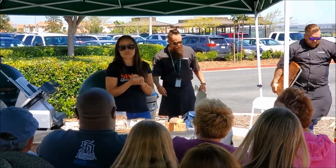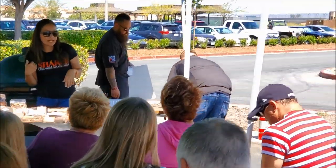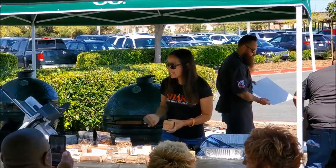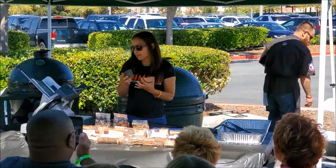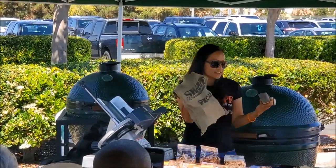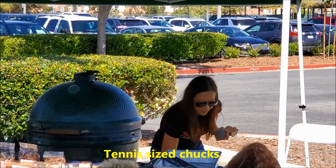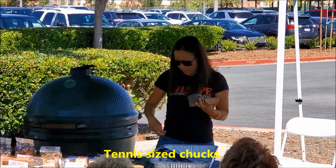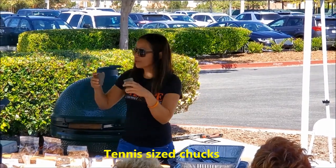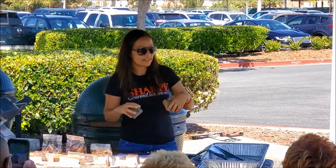When using a Big Green Egg, chunks are the perfect thing to use, and they're sold at Hot Sauces and More in bags. There's enough in there for a few uses and they're the perfect size for the Big Green Egg. You're going to put in your charcoal, then three or four chunks, then a little more charcoal on top, and get it going.